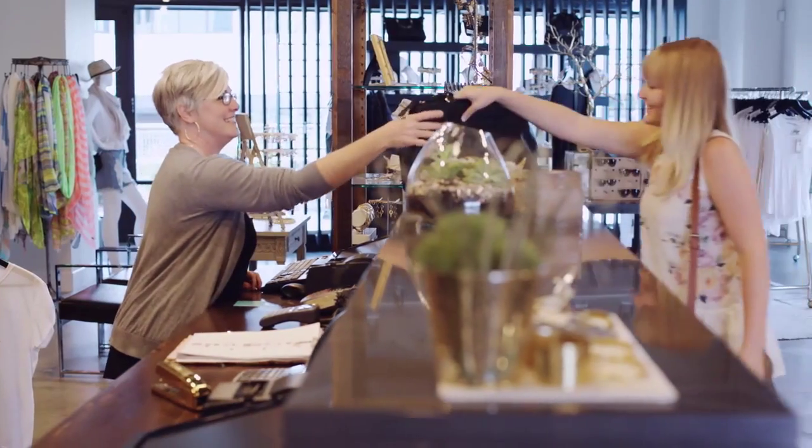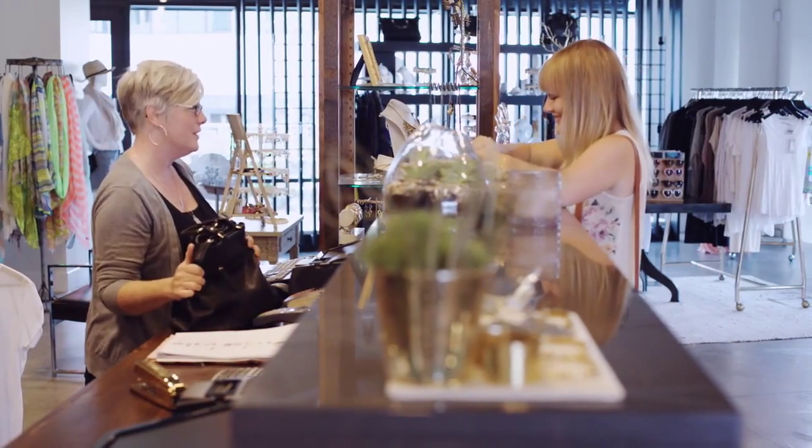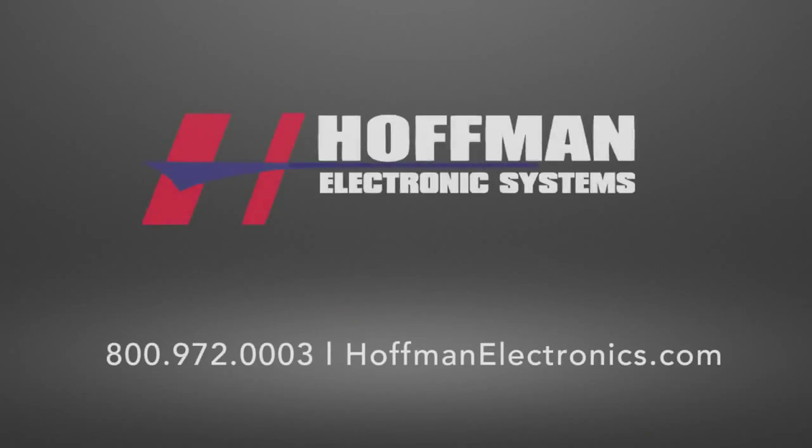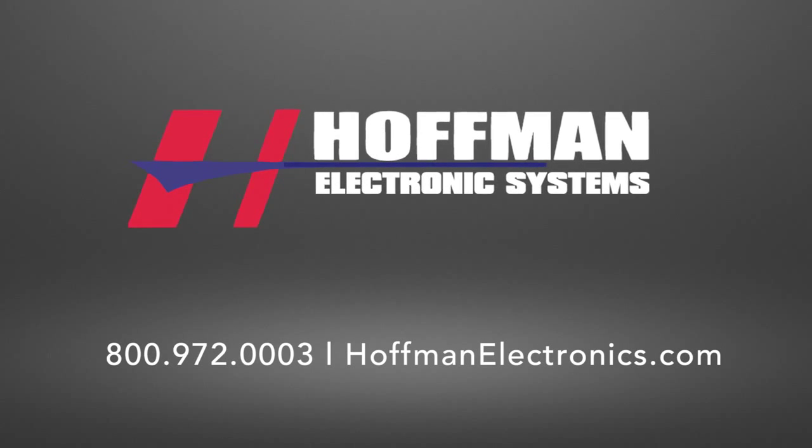Facility automation has never been so simple or so affordable. It's state-of-the-art security that helps you better manage your business. Give us a call today to see how easy and affordable it is to add automation features to your security system.